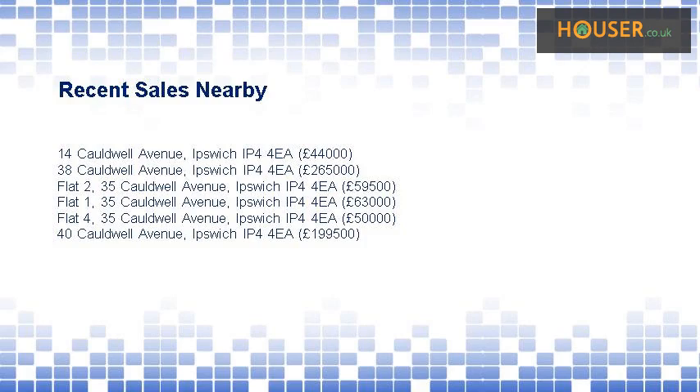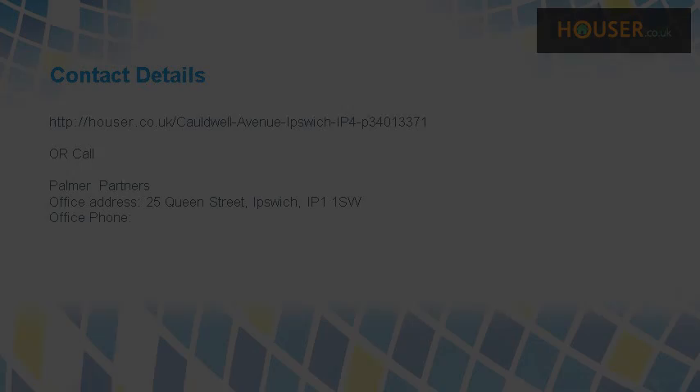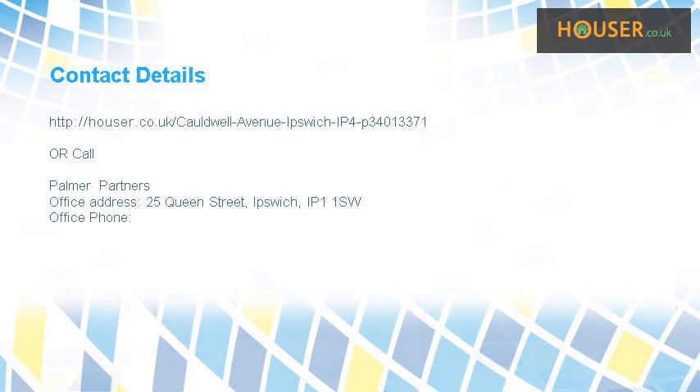Recent sales near this property are shown here with sale prices. This property is marketed by Palmer Partners; they have expertise. For further details, please visit their website.